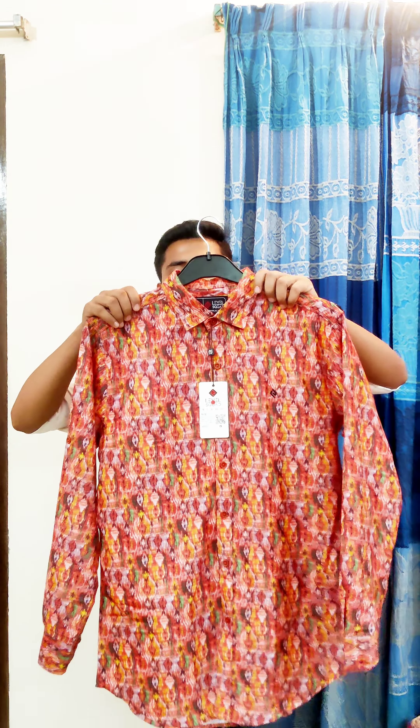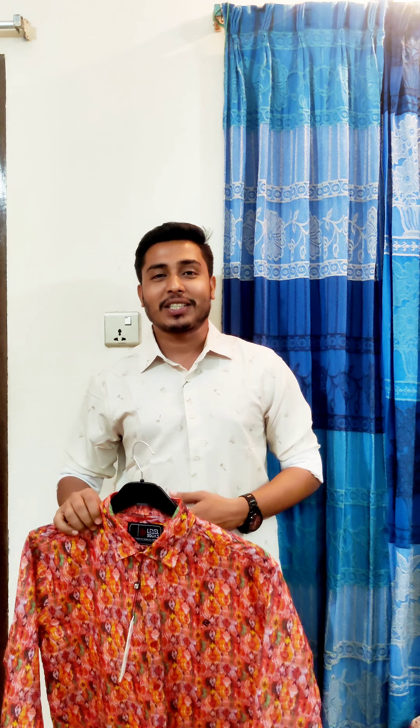I am very comfortable with this shirt, and it is very comfortable with these outfits.